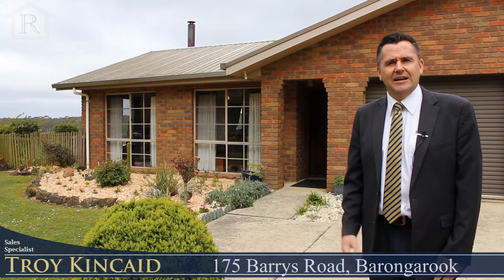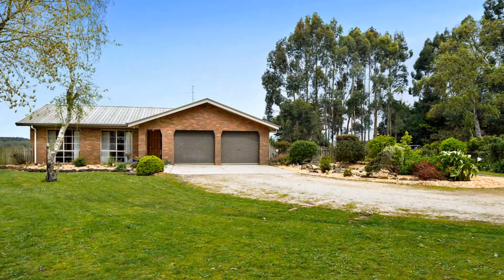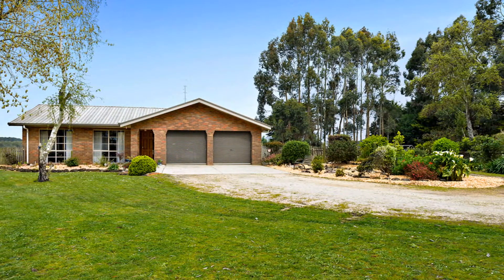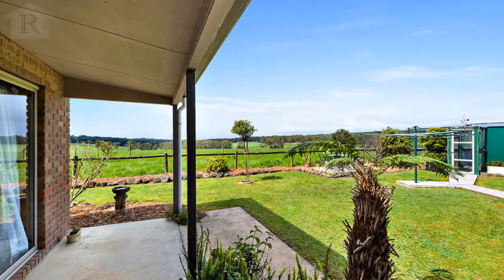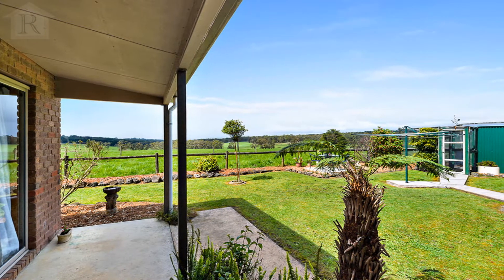Truly it is a fantastic property, set on just over 31 acres — ideal for a family wanting some pets, plenty of room for the kids and farm animals as well. The property itself has beautiful views and is a very short distance into Colac.